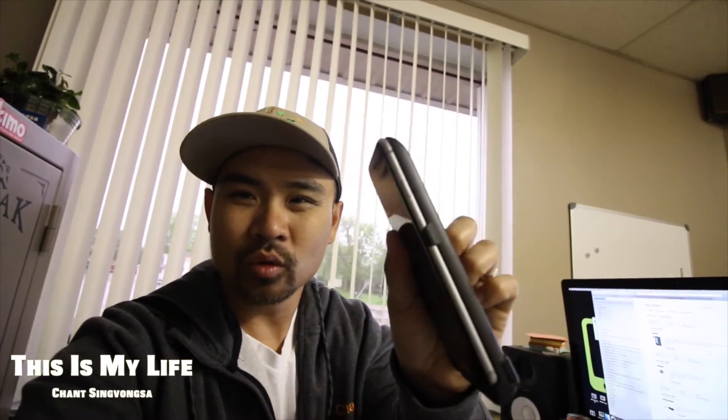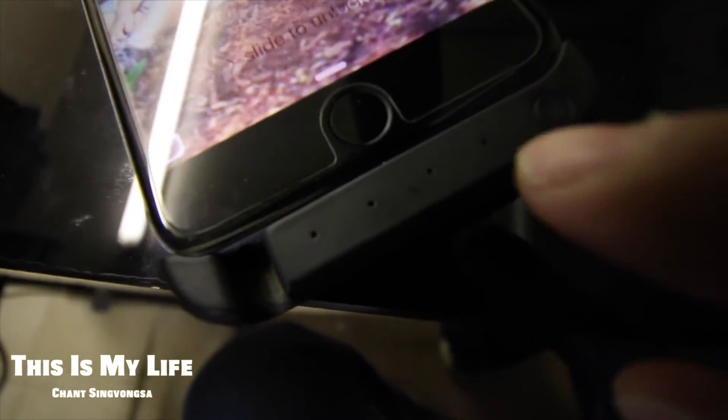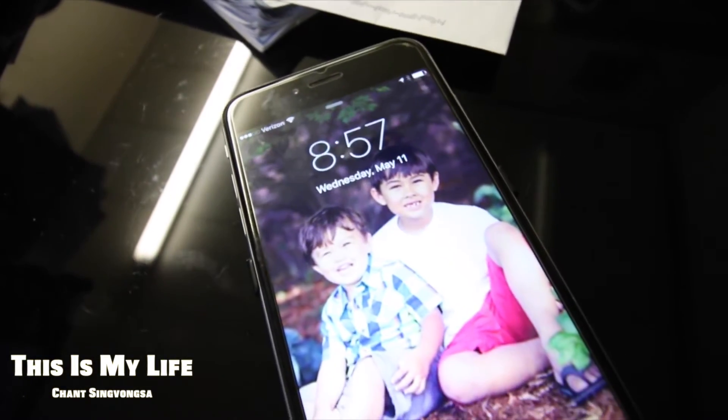I've got this iPhone — it's huge. Look at this case, this external battery. It's 10,000 milliamp hours. It's just a big honking iPhone — it's an iPhone 6 Plus. When I run out of battery, I just hit this button and it charges. See, there's the lights — that one's broken but it's fully charged. That's all I do: uncharge, charge.